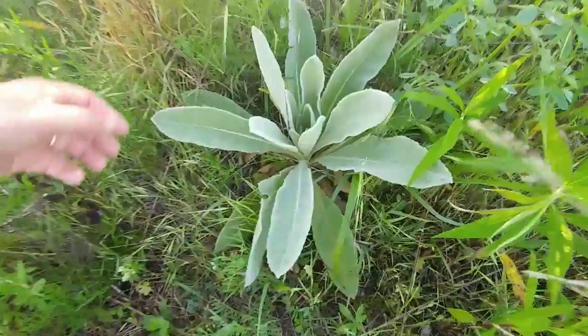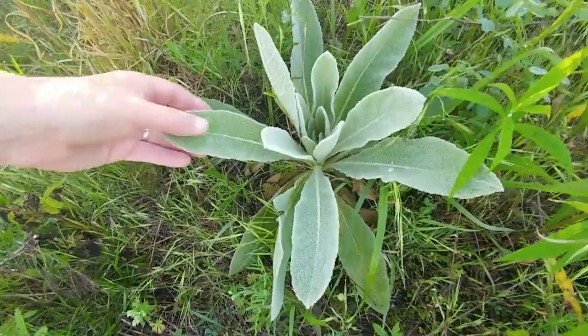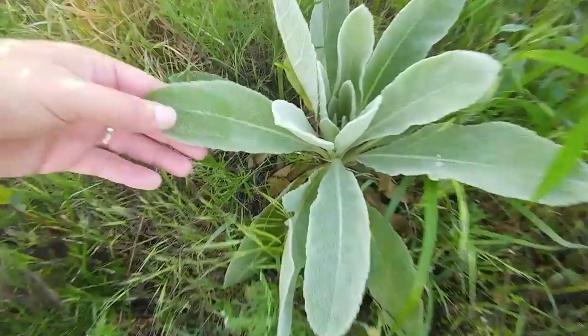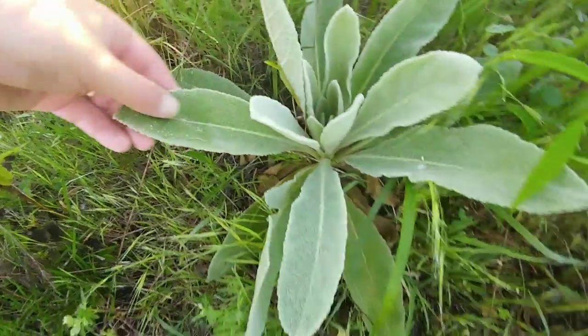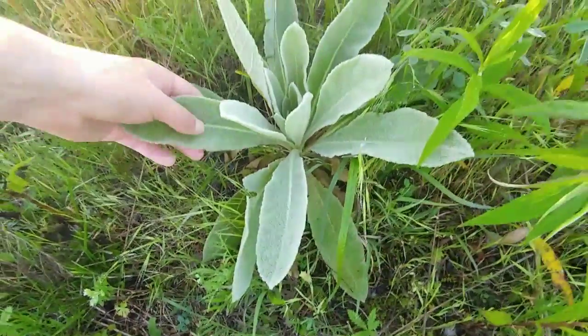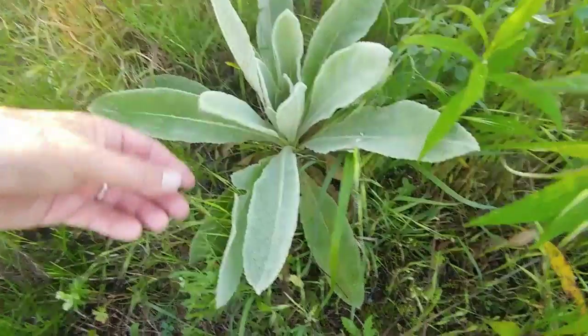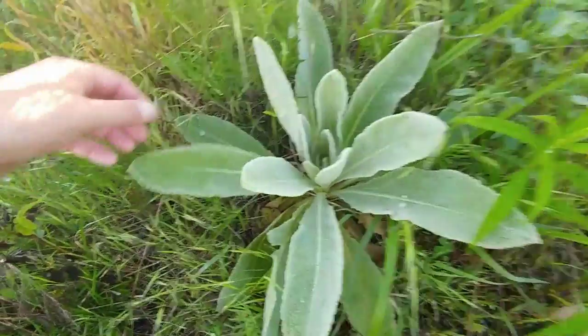This is basically a common mullein — M-U-L-L-E-I-N. Mullein plant. Very soft to the touch, almost velvety. This is used for native tobacco — these leaves and the stalks. I'll show you a dried stalk. There's almost like a forest of these down the trail where they just come up everywhere.